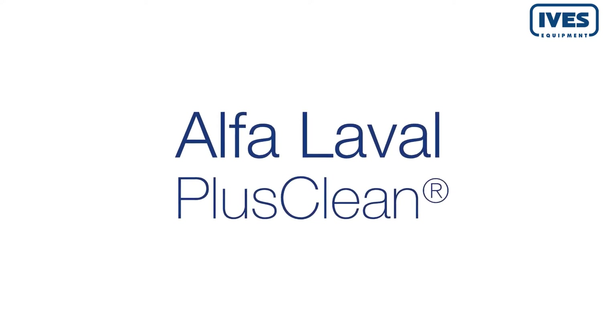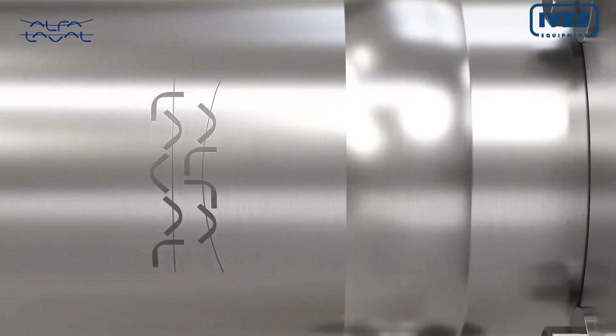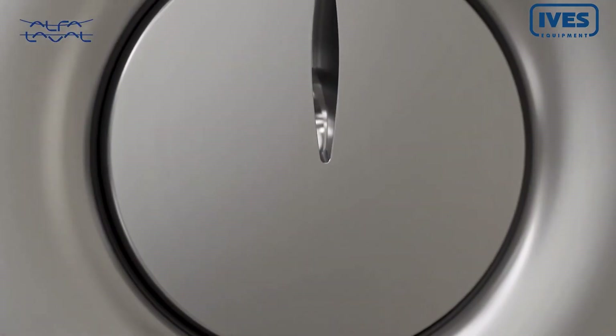Get ready to discover a revolution in hygienic tank cleaning. Introducing the Alfa Laval PlusClean Cleaning Nozzle.